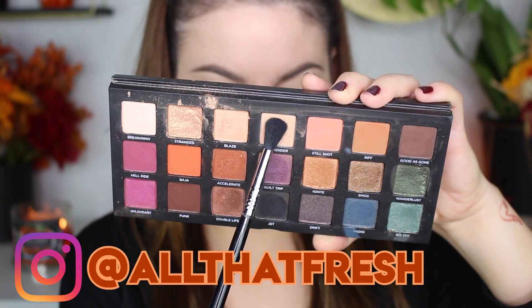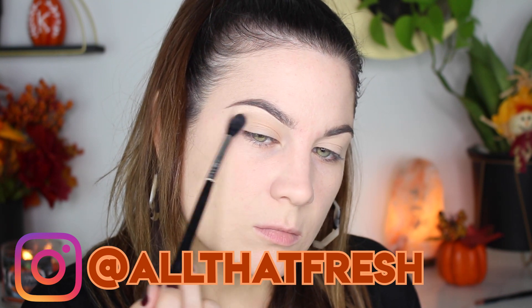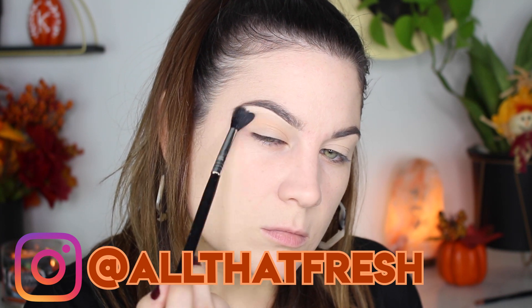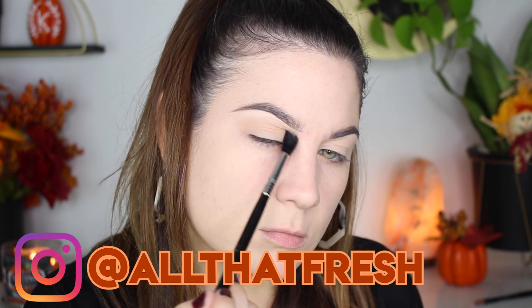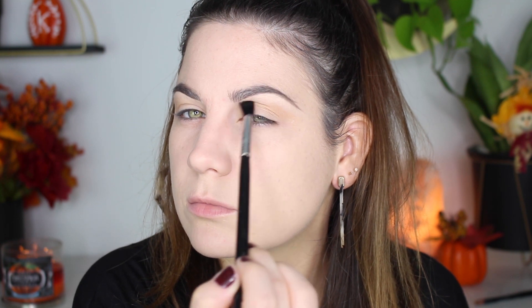I'm going in with the shade Weekender which is a really light beige color — it's a perfect blending shade and that's what I'm using it for today. If you have darker skin this might not show up on you. I am very very fair so of course it shows up on me. I'm just putting that in my crease as a blending color.